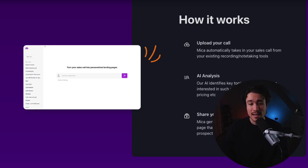Creating this content takes over 30 minutes per call. With multiple calls a day, even the best reps can only prioritize a few clients, leaving others with subpar follow-ups and millions in lost deals. So Mika is going to help automate this process and generate deal-closing collateral in less than one minute.